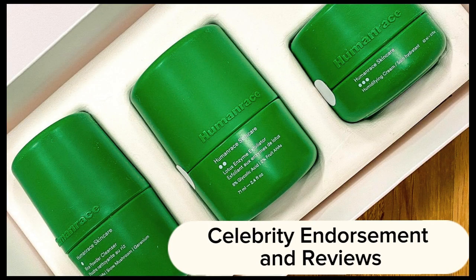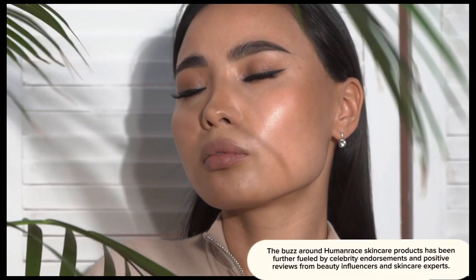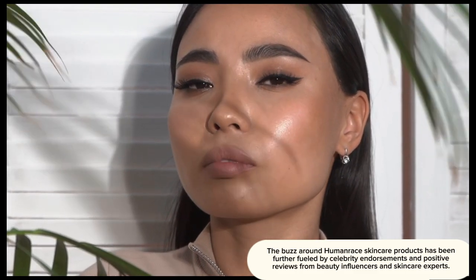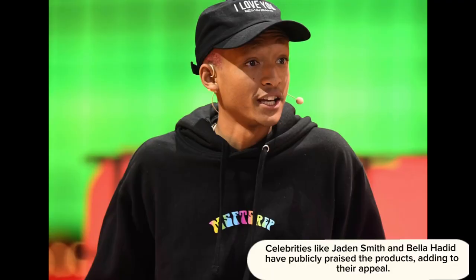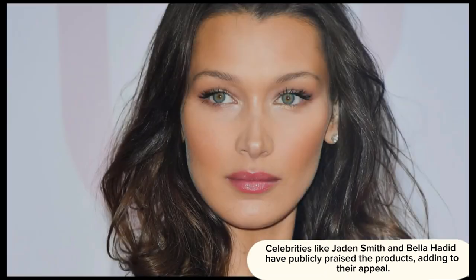The buzz around Human Race skincare products has been further fueled by celebrity endorsements and positive reviews from beauty influencers and skincare experts. Celebrities like Jaden Smith and Bella Hadid have publicly praised the products, adding to their appeal.